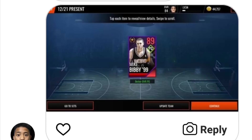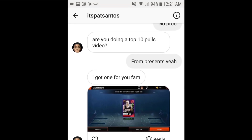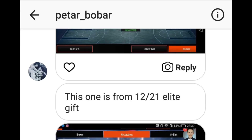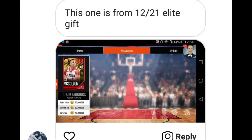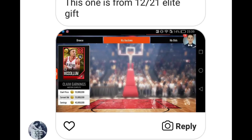Shout out to It's Pat Santos — follow all these guys on Instagram for sending me these screenshots. Next one: we got Peter Bobar, he ended up pulling an 88 overall CJ McCollum sharpshooter. Really great pull — as you guys can see he ended up selling him for 50 mil. From a present that you got just from grinding, getting a 50 mil pull is definitely a really great result.